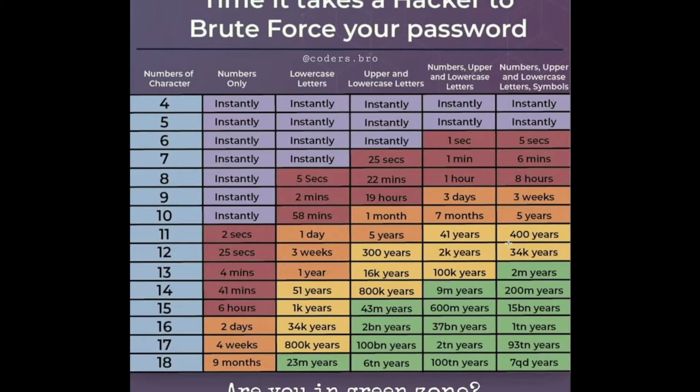Hackers use brute forcing to guess passwords and to break into your online accounts. Here is basically an overview of how long it takes a hacker to brute force a password, depending on the number of characters used.